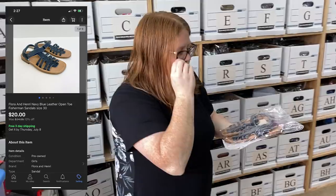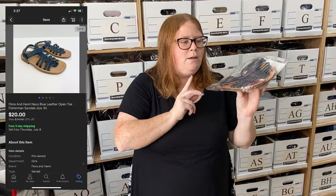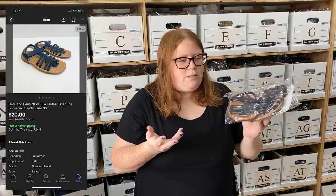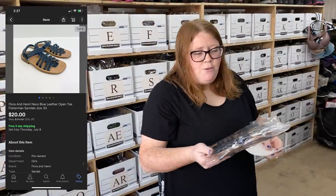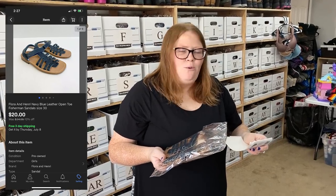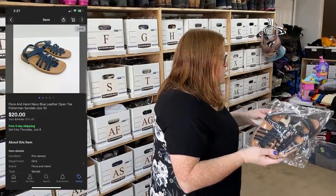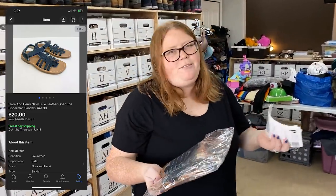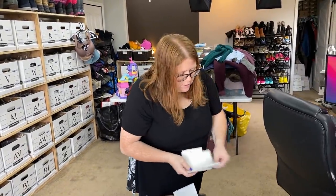This is the brand Flora and Henri — kids' sandals. It's sort of a small shop, but their stuff retails for a lot. These sandals are probably $70 to $80 new, and they're just kids' sandals. I'd had them for a while, so I kept marking down the price and sending offers. Finally got them sold at $20 free shipping. I paid $3.50 at Once Upon a Child and shipping cost $4.53, so only about a $9 profit — but that's okay.